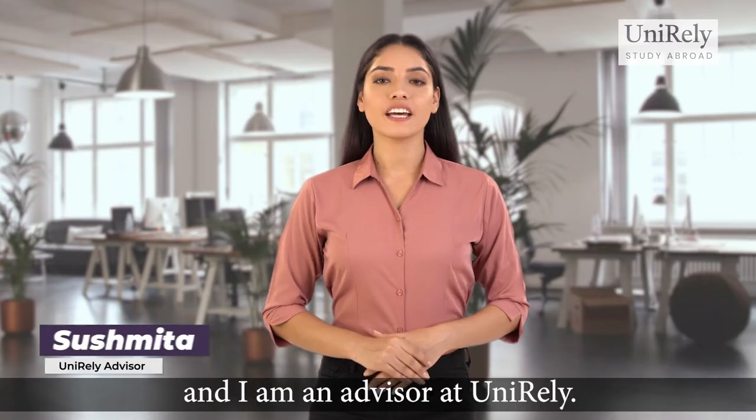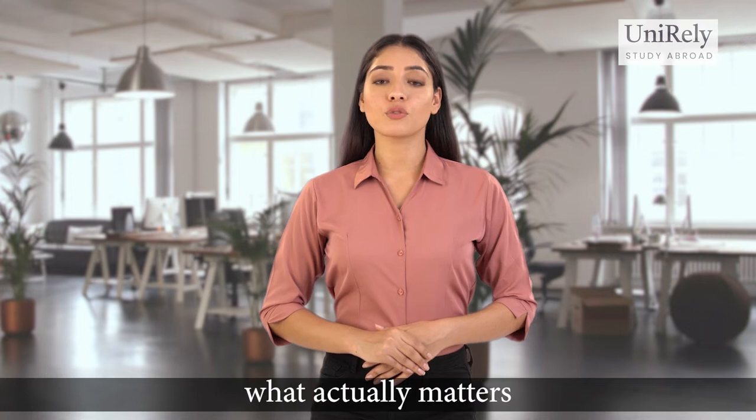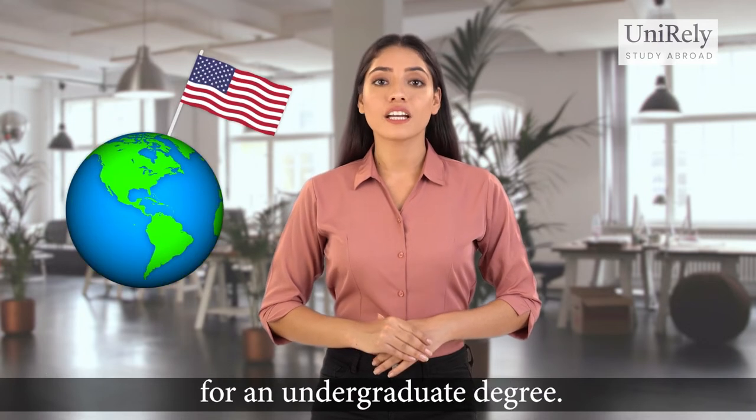Hi everyone, my name is Sushmita and I am an advisor at Unirely. In this session we are going to talk about what actually matters when it comes to applying to universities in the US for an undergraduate degree.